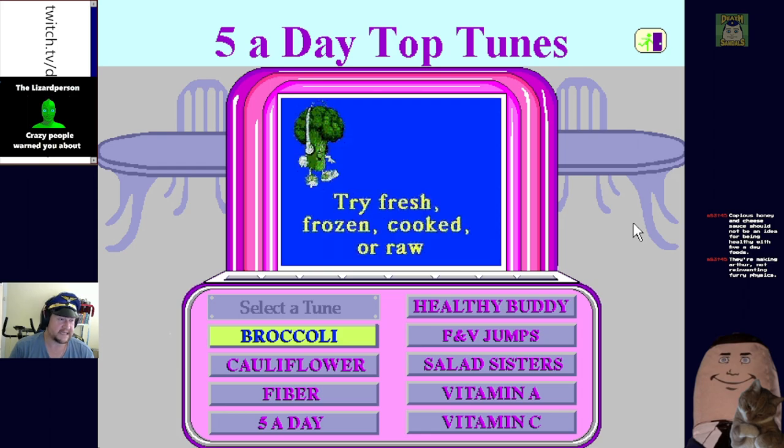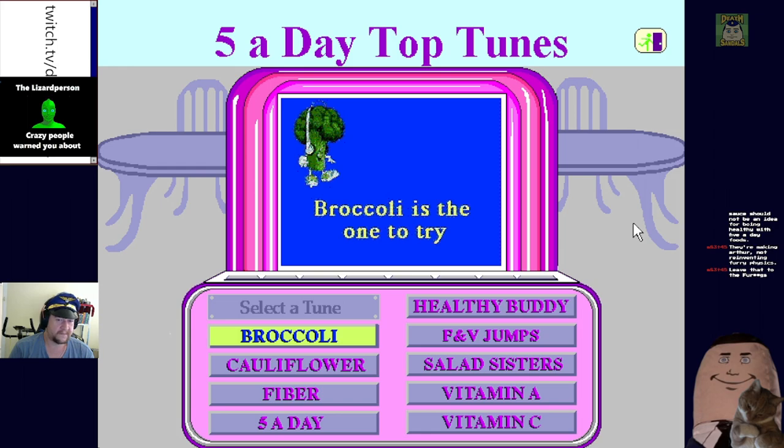I still haven't seen the last season yet, I can't find it anywhere. It looked terrible though - apparently the last episode is just all of them growing up in their new jobs.